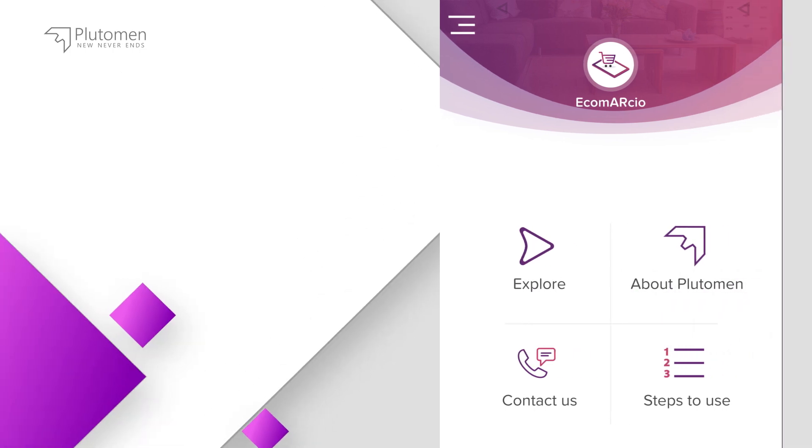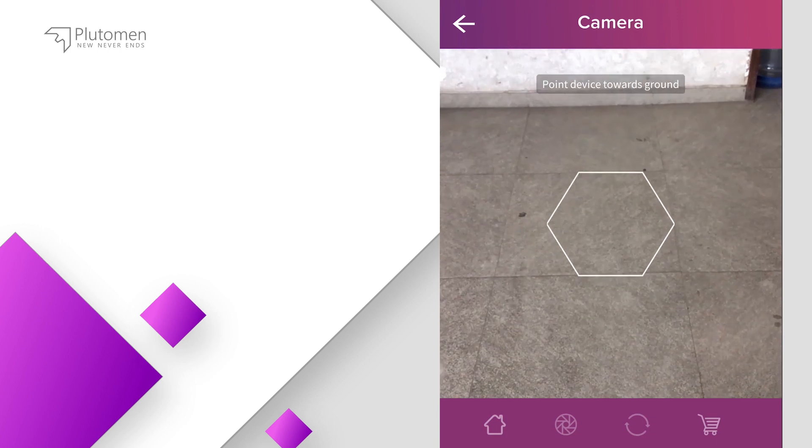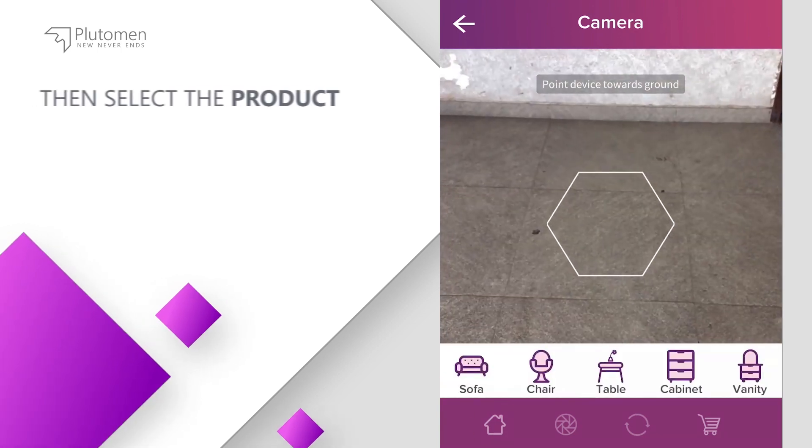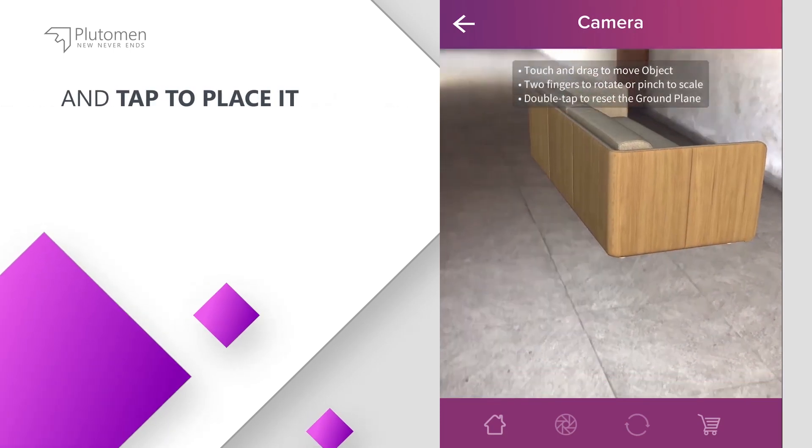Ecomarcio is also incredibly easy to operate. Select the category, then select the product — the app detects the surface and tap to place it.